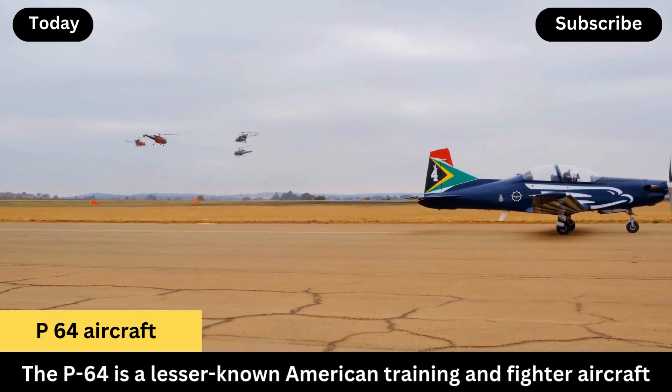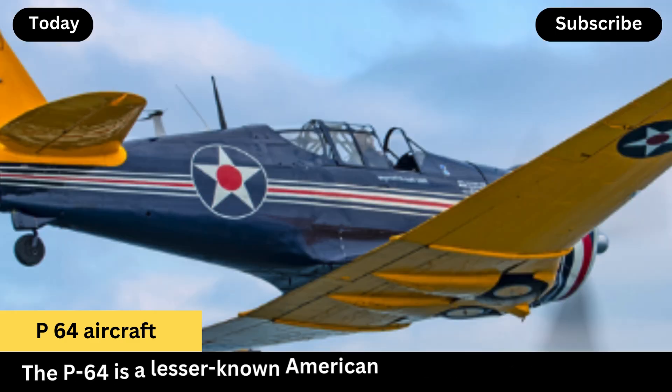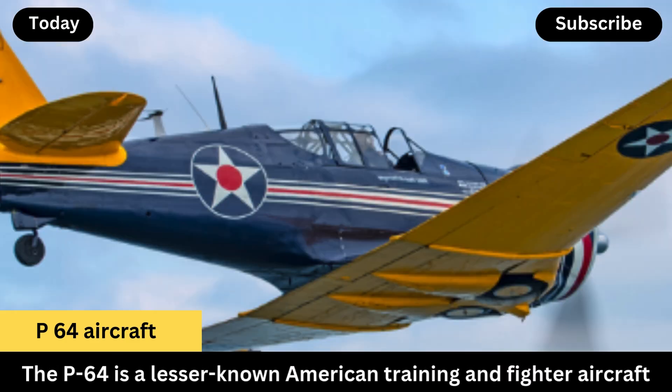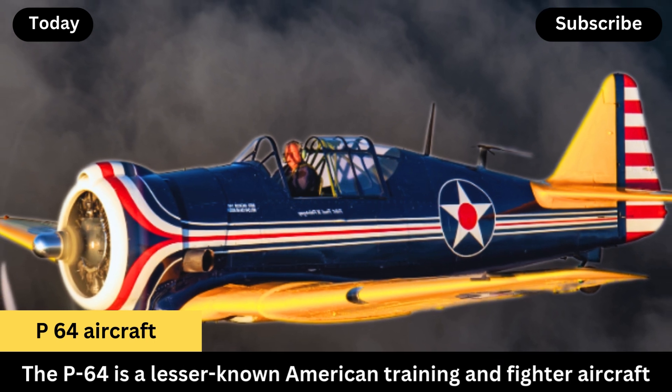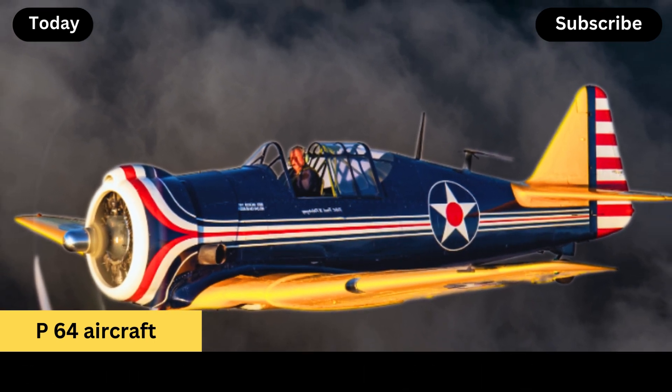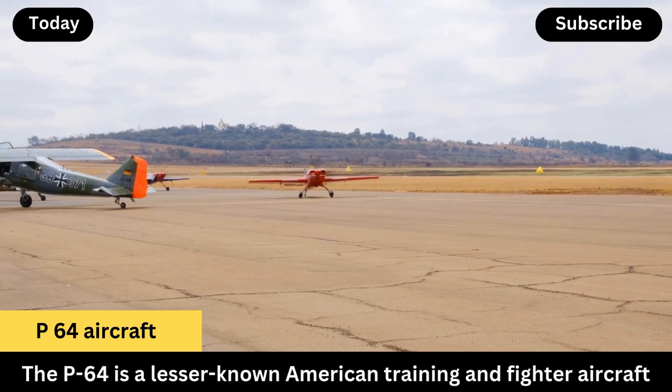In terms of role, it served primarily as an advanced trainer and not as a front-line combat fighter for the U.S. Army Air Corps. The original NA-50 was used by countries like Peru in actual combat, where it served in ground attack roles.